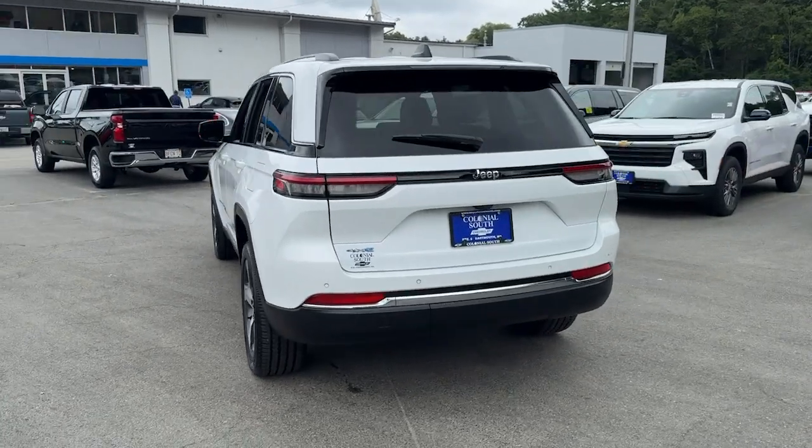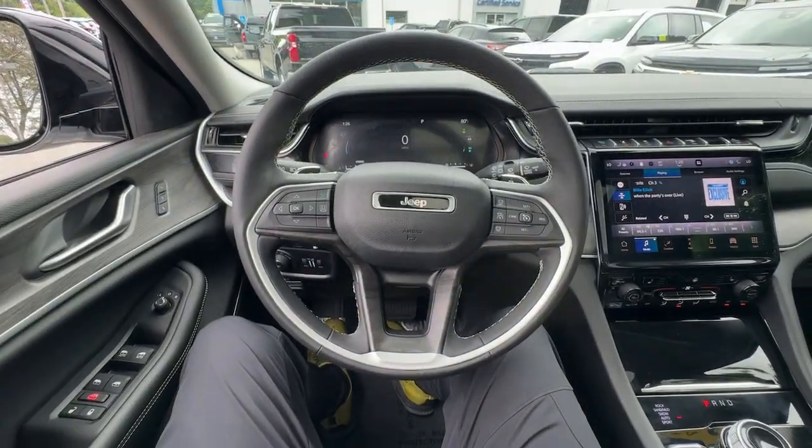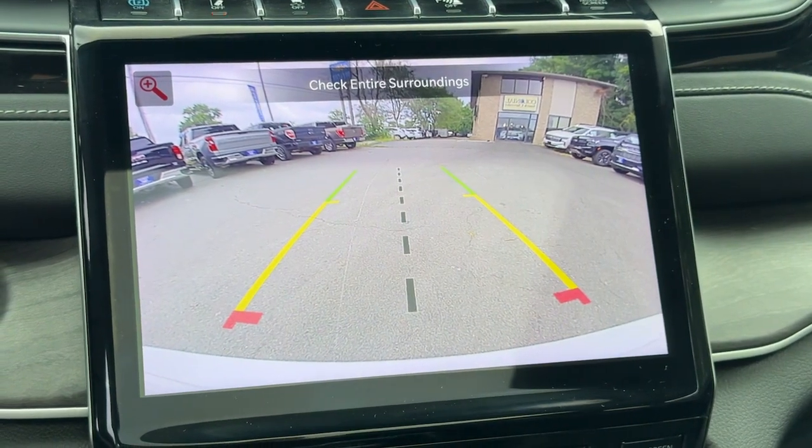The Jeep Grand Cherokee: the stylish all-terrain SUV that lends comfort, high performance, and rugged capability. You don't have to sacrifice comfort to get all-terrain capability. Drive the Grand Cherokee.